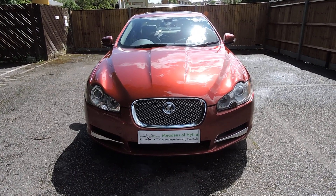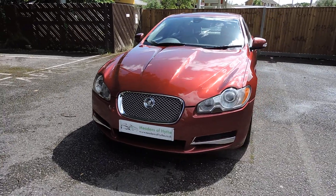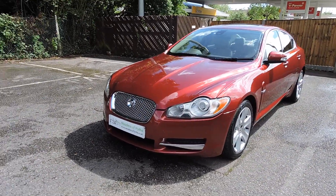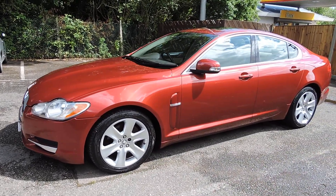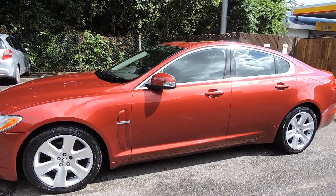2008 Jaguar XF 2.7 diesel premium luxury automatic in Bordeaux red with a sand full leather trim.